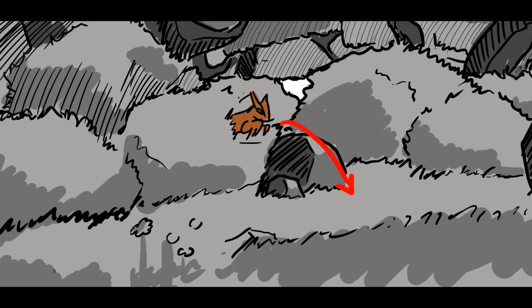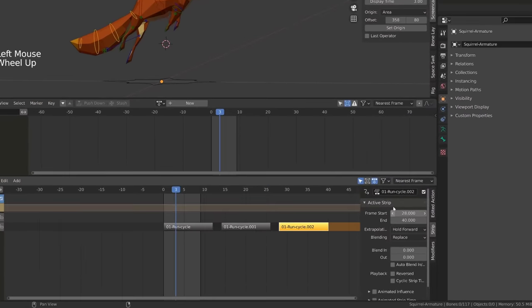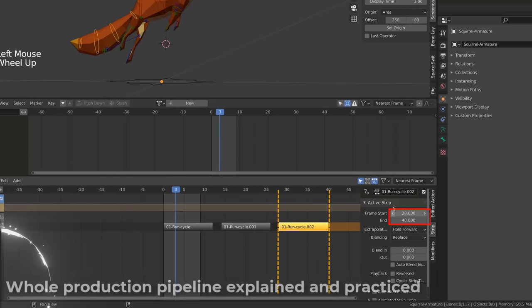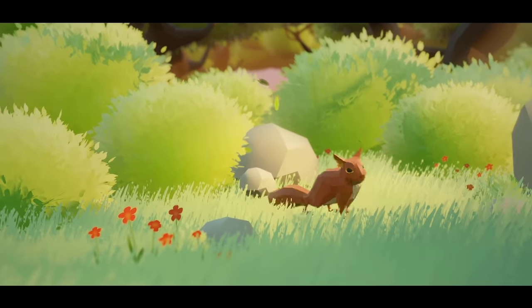We then proceed to cover how to combine our animation set in the NLA editor, how to work with Blender's camera, and finally use an environment provided with the course to create your own short animation.